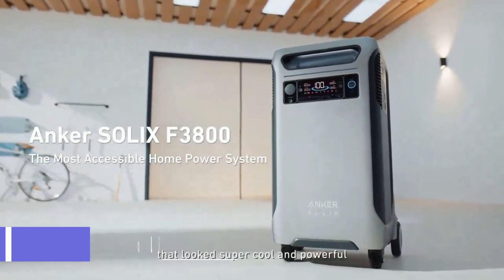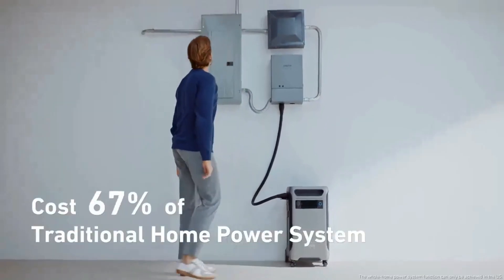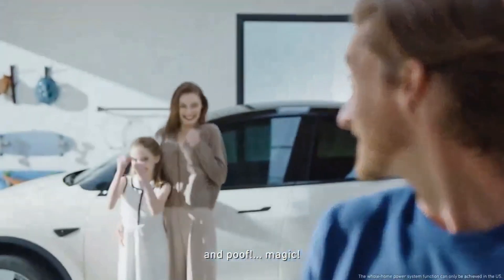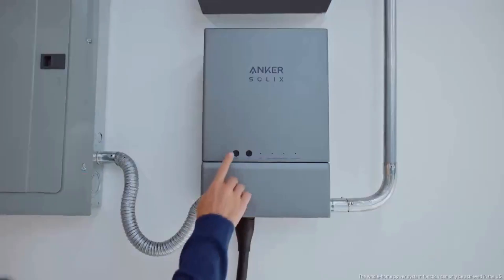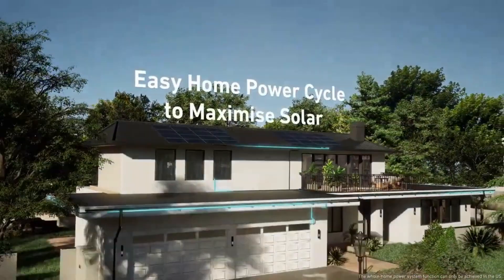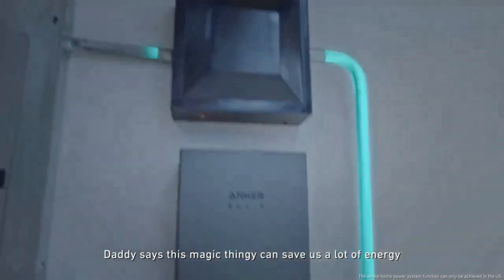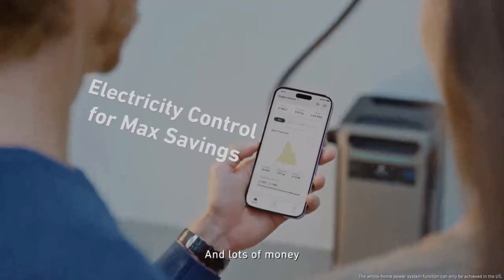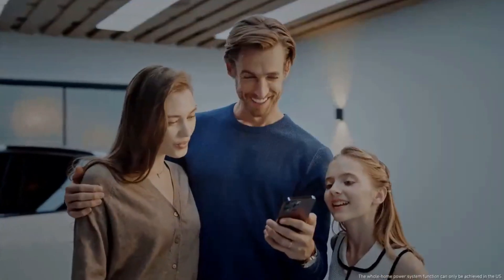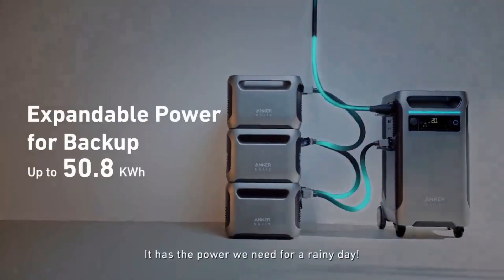The Anker Solix F3800 is a powerful and portable power station that can keep your home running smoothly in any situation. Whether you need backup power during a blackout, solar power for your rooftop panels, or clean and quiet power for your RV or EV, the Anker Solix F3800 has you covered.